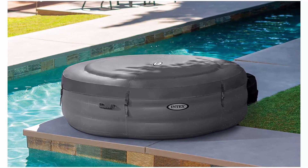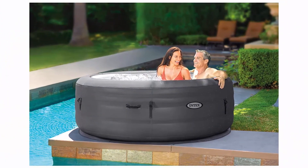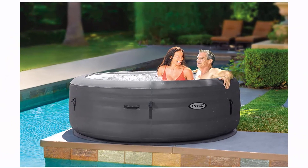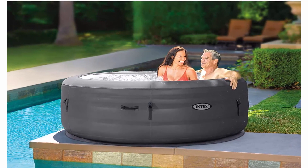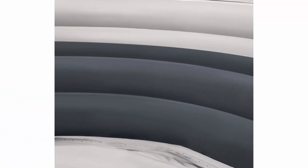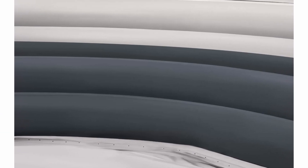Fits up to four people — provides relaxation at the touch of a button for up to four people with the easy to use, tilt adjustable control panel. Dimensions L x W x H: 77 x 77 x 26 inches. Durable construction — extra durable construction stands up to plenty of use all season. Material: Laminate PVC.